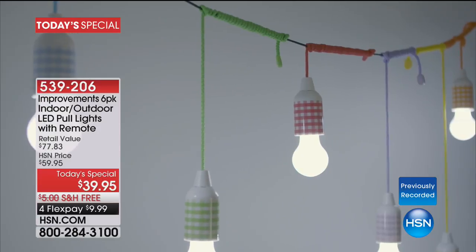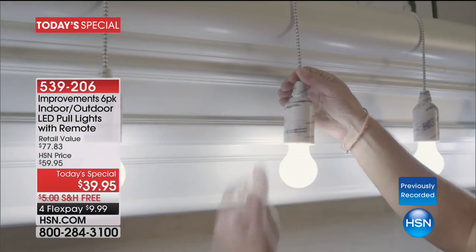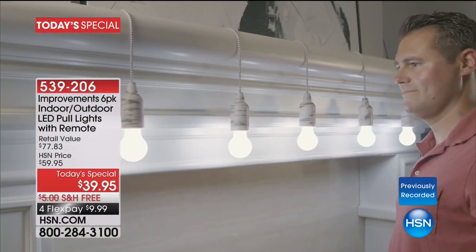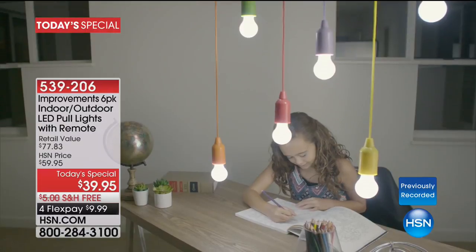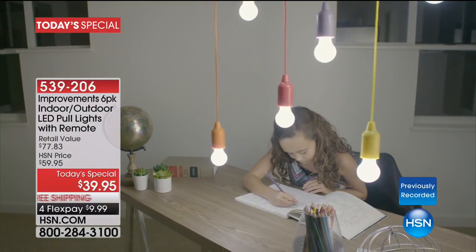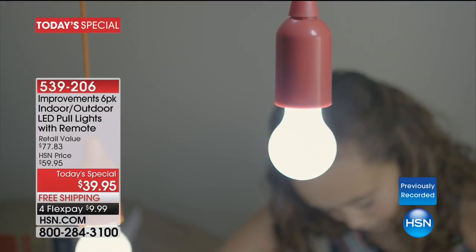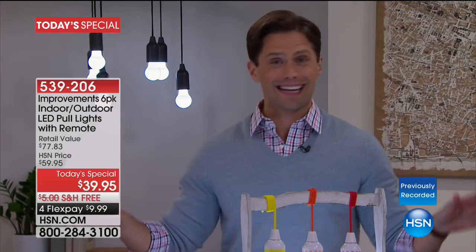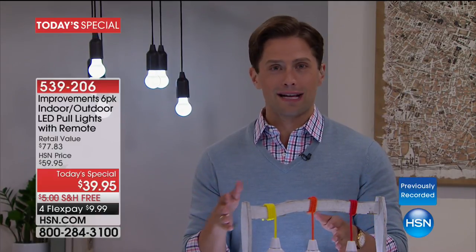In the back of a dark closet where you can't see your shoes, in your garage where you're trying to get work done — these are so simple and easy to use. Tonight you are getting $77 worth of the best indoor/outdoor LED pull lights you'll find in the industry for just $10 on your credit card. Choose your colors, stock up on sets.